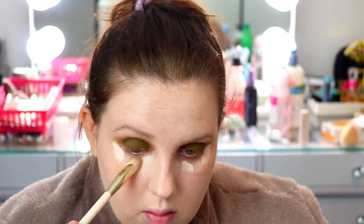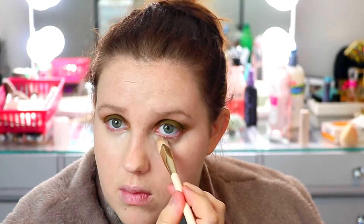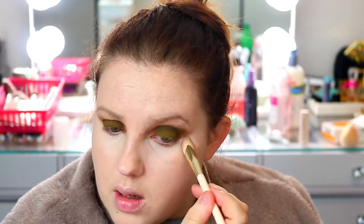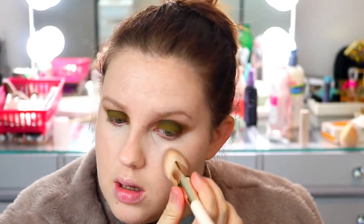Next is the concealer, which is also in shade 140C by Rare Beauty. I love this — I'm actually almost out. I put it right in there under the eyes and make sure it's blended really nicely. Then I go in with whatever foundation brush I'm using and just tap the edges.